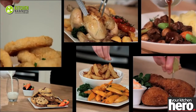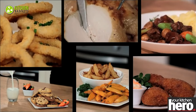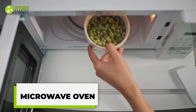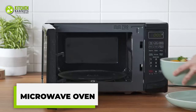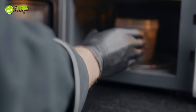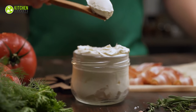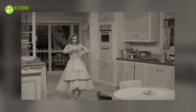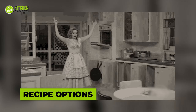From reheating leftovers to steaming veggies and cooking instant meals, a microwave oven is a simpler solution. It simplifies prep work like melting chocolate, softening cream cheese, and toasting almonds. It uses microwave radiation to zap food and heat it up in a flash — imagine having a kitchen wizard at your fingertips.